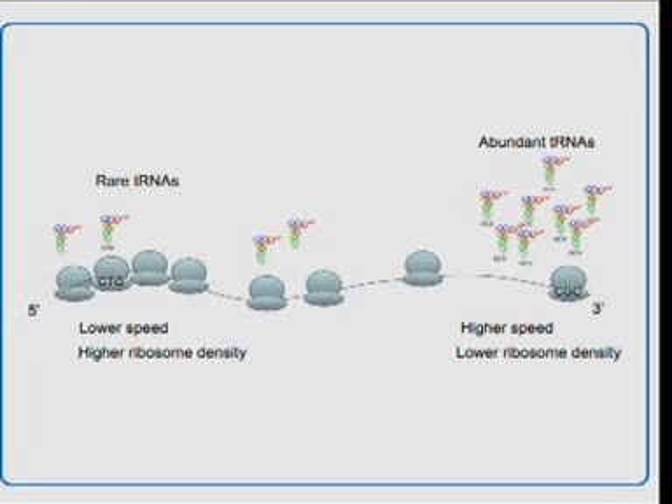We found that especially in the case of highly expressed proteins, in order to attenuate the ribosomes at the beginning of the transcript, there is a strategic choice of codons that correspond to rare tRNAs at the five-prime end of genes, which is then gradually shifting into codons that correspond to more abundant tRNAs towards the end of the transcript.